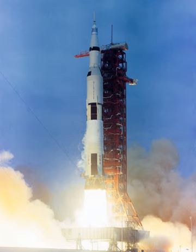In flight, the center engine was turned off about 26 seconds earlier than the outboard engines to limit acceleration. During launch, the SIC fired its engines for 168 seconds; ignition occurred about 8.9 seconds before liftoff, and at engine cutoff the vehicle was at an altitude of about 36 nautical miles, was downrange about 50 nautical miles, and was moving about 7,500 feet per second.